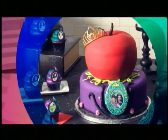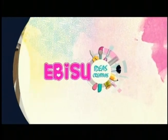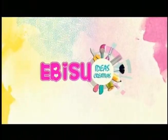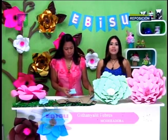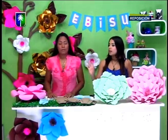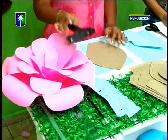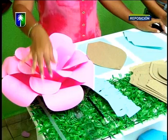Estamos de vuelta con este hermoso proyecto de hoy, flores vintage hechas con cartulina, materiales muy sencillos que ustedes pueden hacer desde su casa. Vamos a repetir los materiales: lápiz, una regla, pistola de silicón, silicón en barra, tijera y la cartulina o papel de colores de su preferencia.